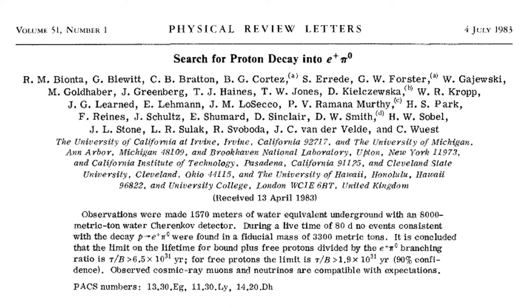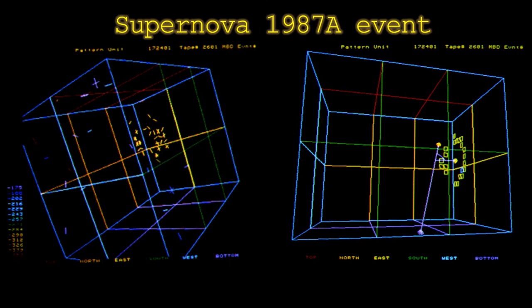This volume of water contains on the order of 10 to the power of 31 protons. In one year of observation no proton decay event was recorded. This puts the half-life of a proton at or above 10 to the power of 31 years.